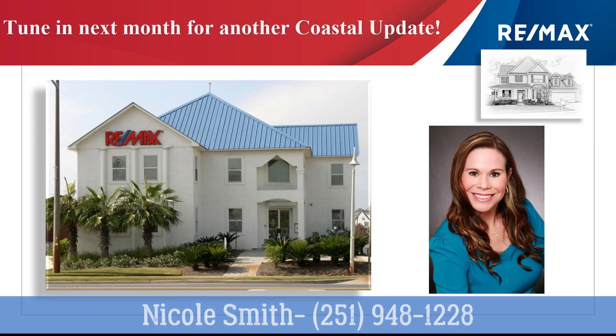A really active market requires a really active agent. Make sure you reach out to the RE-MAX of Gulf Shores agents who supplied you with this video. They'll help you make great choices because we stay on top of the market. Thanks for watching Coastal Update and we'll see you next month.